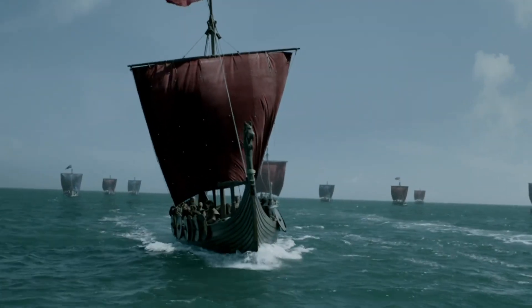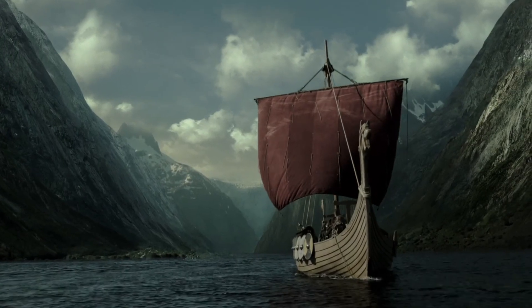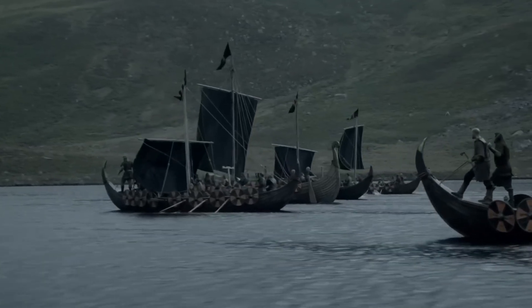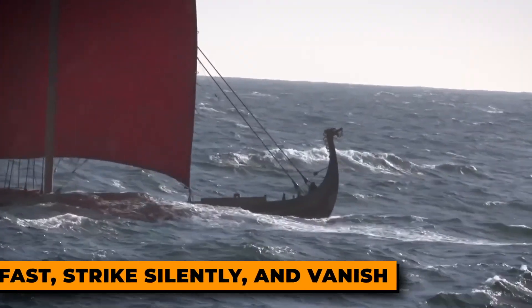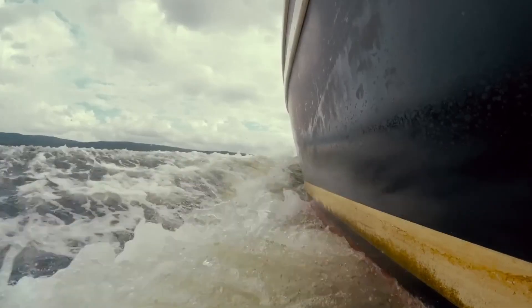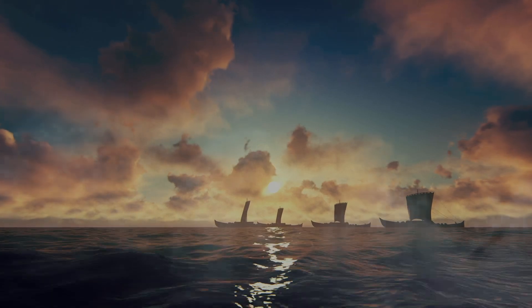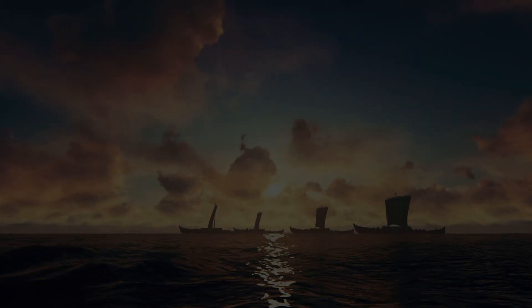At first glance, a Viking ship looks basic — a long wooden boat, no motor, no radar, no steel, just timber, rope, and sail. But step closer and it turns into something completely different. This wasn't just a boat, it was a weapon. The longship was designed to move fast, strike silently, and vanish before enemies could react. The shape was long, narrow, and low in the water — what engineers now call low freeboard — making it harder to spot from a distance, especially in fog or darkness. It moved like a shadow across the sea.